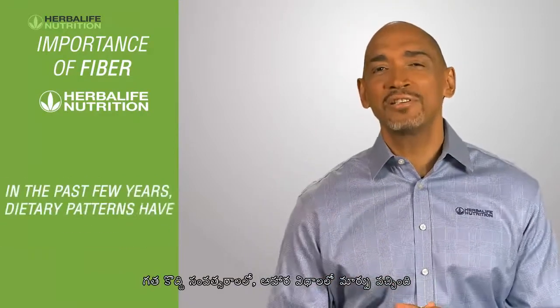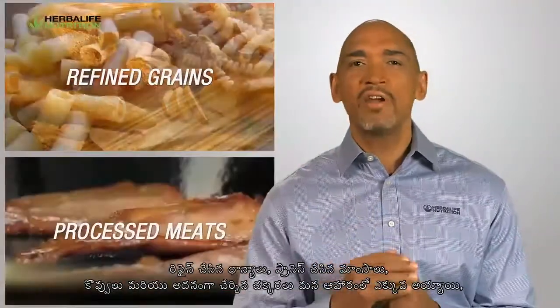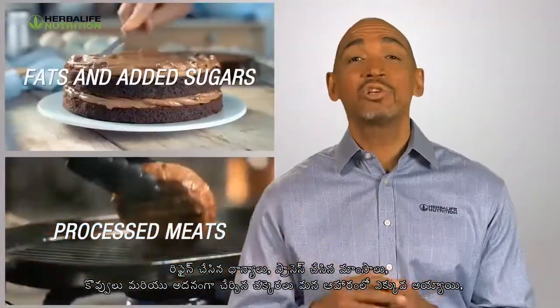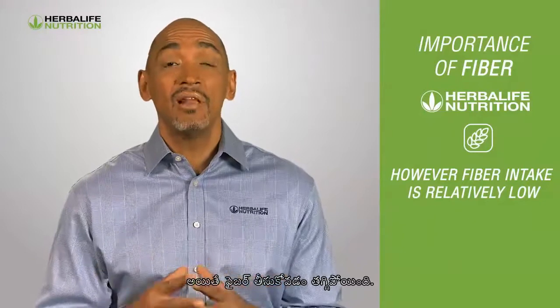In the past few years, dietary patterns have shifted. Refined grains, processed meats, fats, and added sugars dominate our diets. However, fiber intake is relatively low.